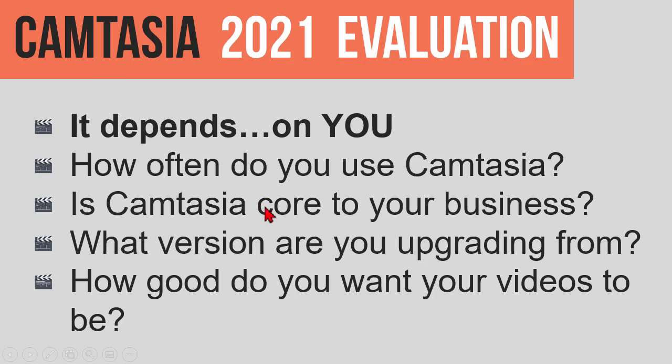If you are the occasional user and you know how to get what you want done in whatever version of Camtasia you're running, then it's going to boil down to a couple of other aspects that we'll wrap up with when we reveal our verdict.